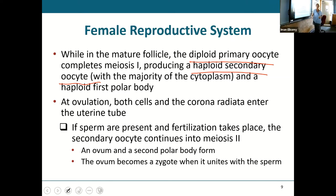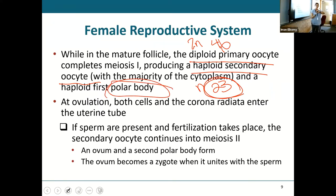Diploid means 2N — 46 chromosomes. Haploid means 1N — 23 chromosomes. This is the number needed to join with the 23 coming from sperm to give a complete set and a fertilized ovum. Once the follicle matures, the primary oocyte turns into a secondary oocyte — we lose 23 chromosomes via something called a polar body, specifically the first polar body. There may be a second polar body later on.